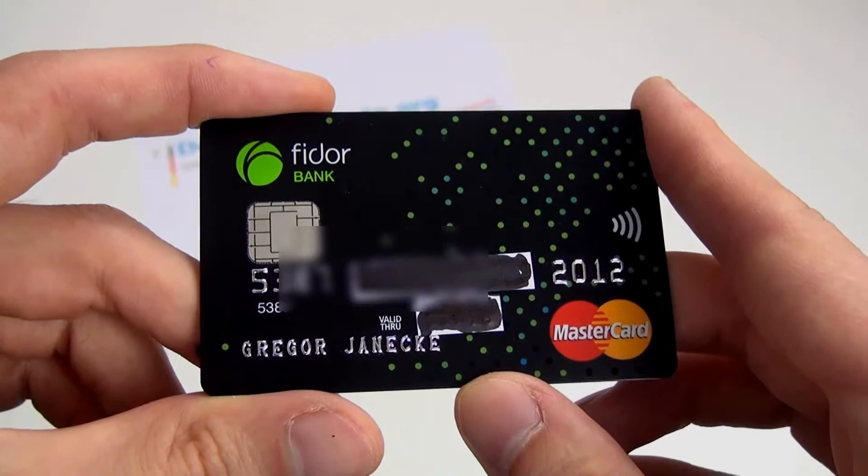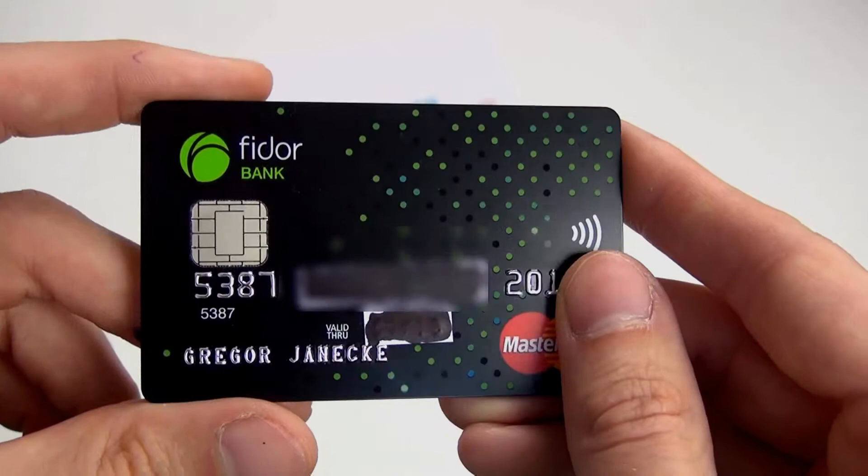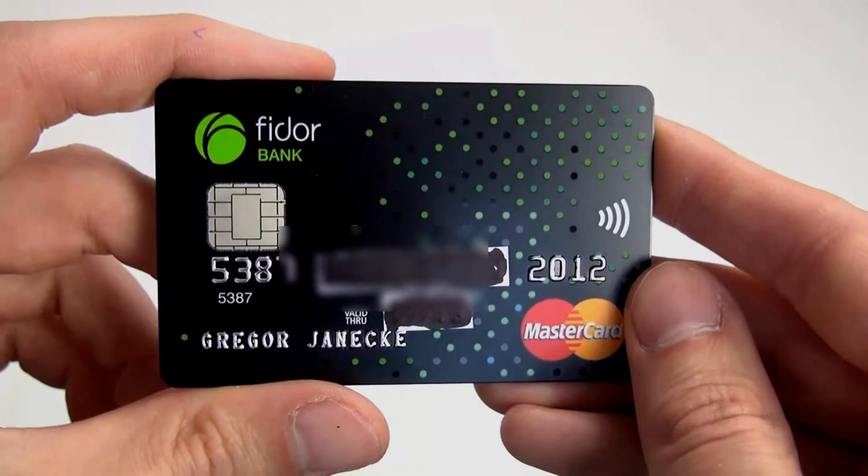Das Fidor-Girokonto kann ja als reines Guthaben-Konto schufa-frei geführt werden, aber man kann auch einen Dispo-Kredit auf dieses Fidor-Girokonto bekommen. Und dann ist es natürlich eine echte Kreditkarte, die wir hier in den Händen halten.